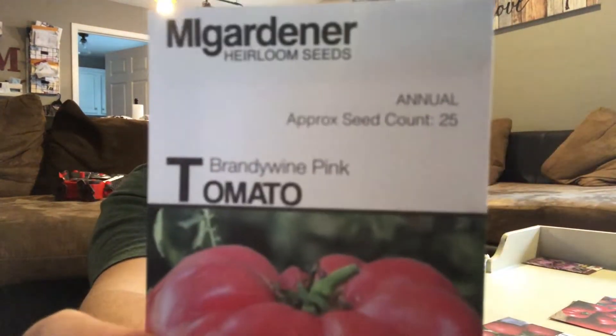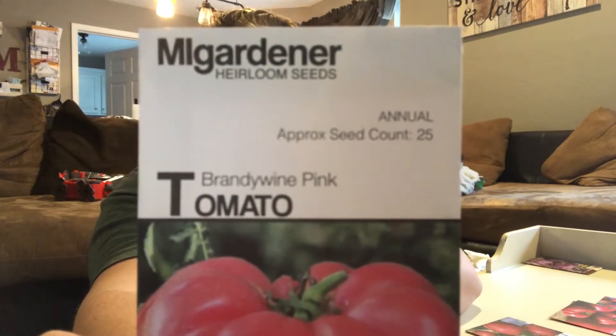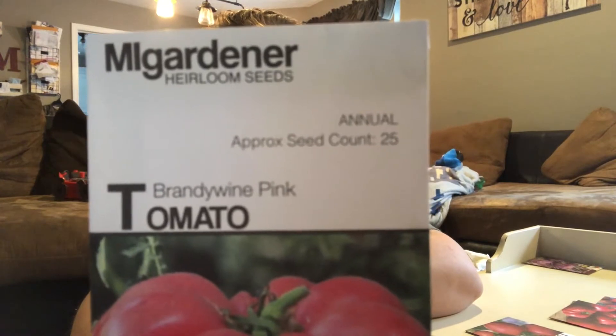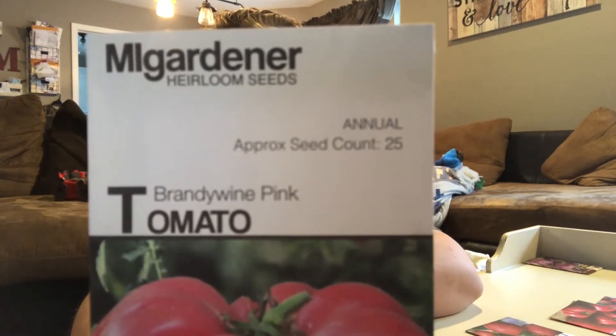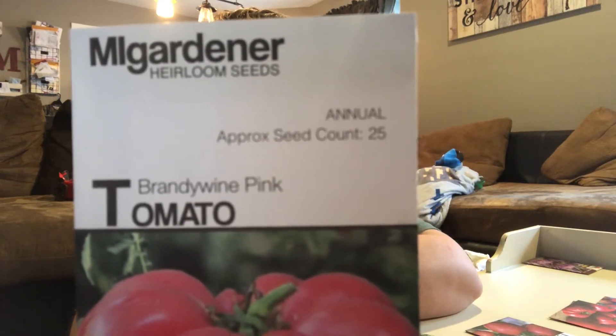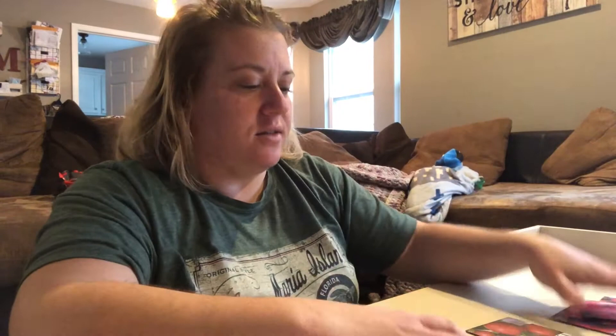Brandywine pink — I got some of these as a plant; I can't remember whether they produced or not. It's another indeterminate slicer. One thing I've got to work on this season is figuring out how to keep my tomatoes separate so I know what kind they are. A lot of my tomatoes that grew didn't look like what they were supposed to look like, for some reason.